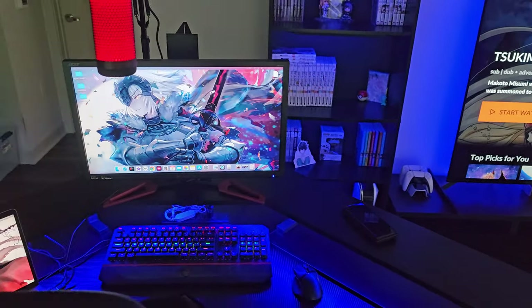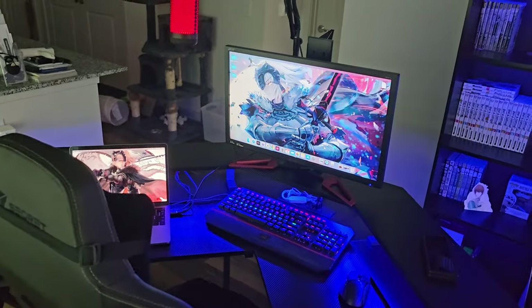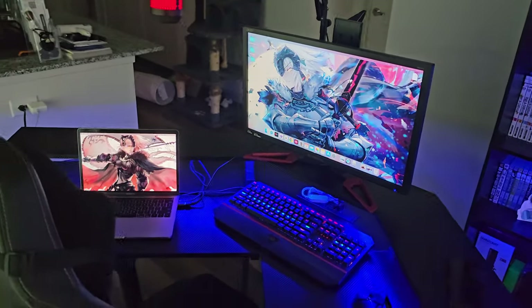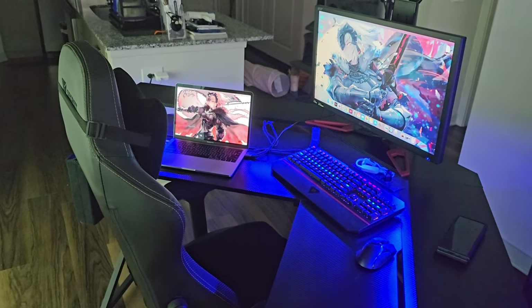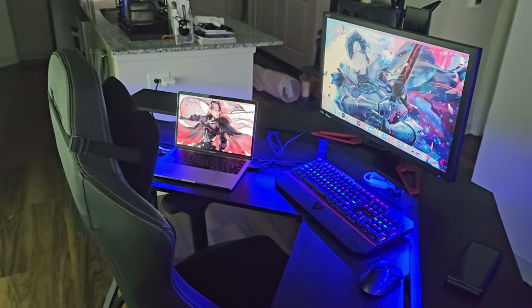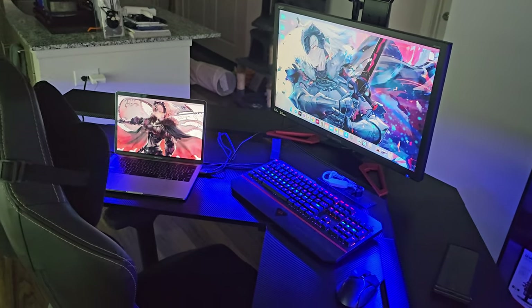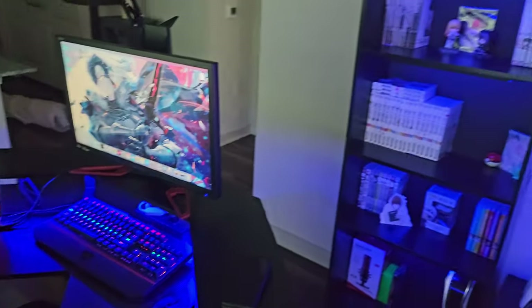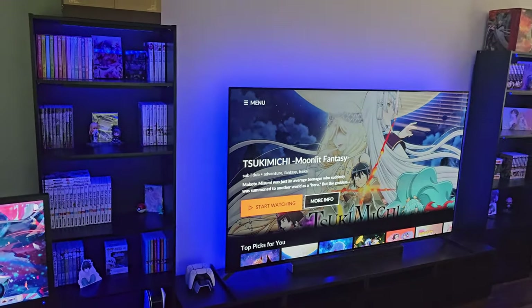Soon I'll be getting the power supply unit, then some memory, then one of those Micro Center bundles that comes with the CPU, motherboard, and RAM, and then finally a very nice graphics card. I've only been doing this for two months, so I really haven't been able to invest that much. I've been prioritizing my figure collection mostly. As you can see, I have a Joan of Arc wallpaper on both my screens — I'm a big fan of the ultra version. Let's move on to my bookshelves and TV.